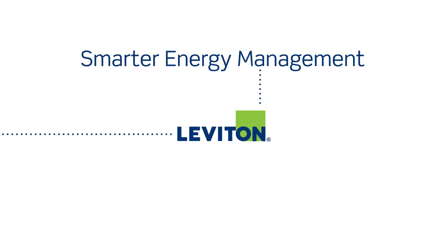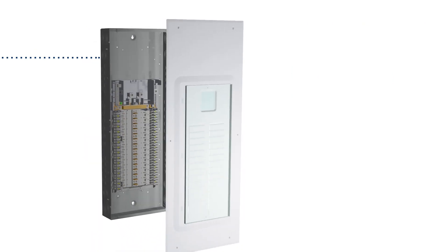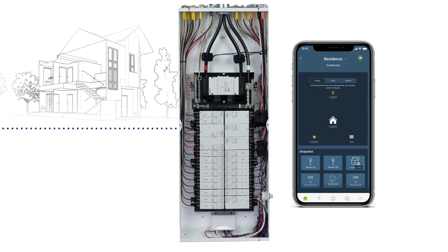Leviton created a smarter whole home energy management solution — engineered to be simpler, safer, and more efficient. Designed for every home.